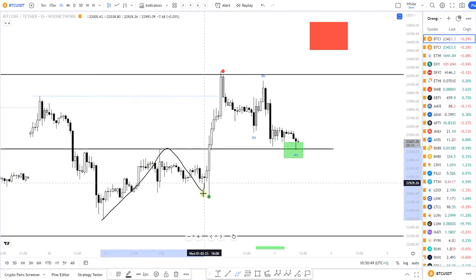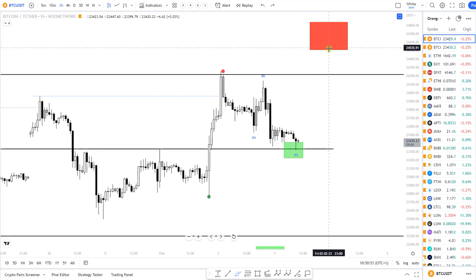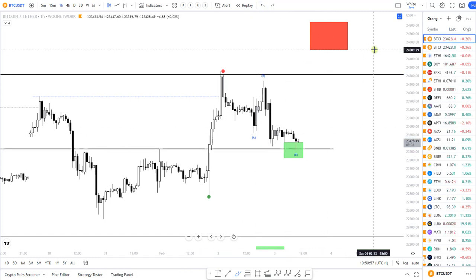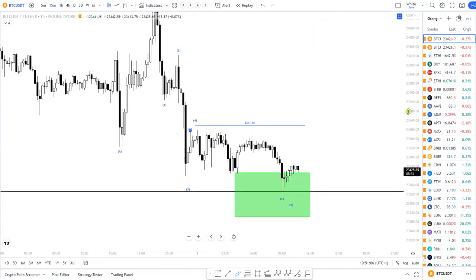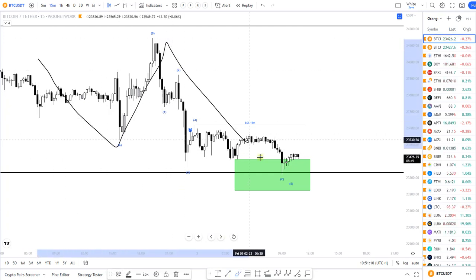We have here one, two, three — this could be four, five. Based on the fib extensions of this leg, I do have my target at twenty-four thousand five hundred. And we do have here an ABC correction — for now it's only three legs down. The shorter-term structure looks like an A leg, B leg, C leg.